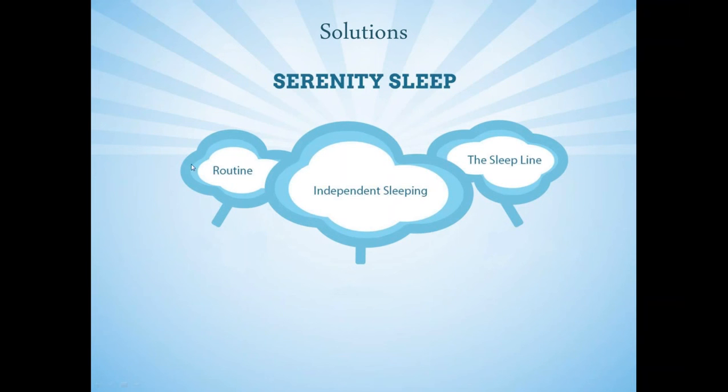Number one, where to start — we always start with the child's routine, regulating their body to ensure they're sleeping at the times we want. Number two, will it work with my baby — we'll talk about independent sleeping and catering a game plan to your child, your home, and everything that's important to you. Number three, the future — dealing with future issues, regressions, and challenges with the sleep line, fusing all sleep together to make sure you always have things intact. On this webinar, I'm going to go through all three of these steps so you can learn how to apply them and get your child sleeping immediately.